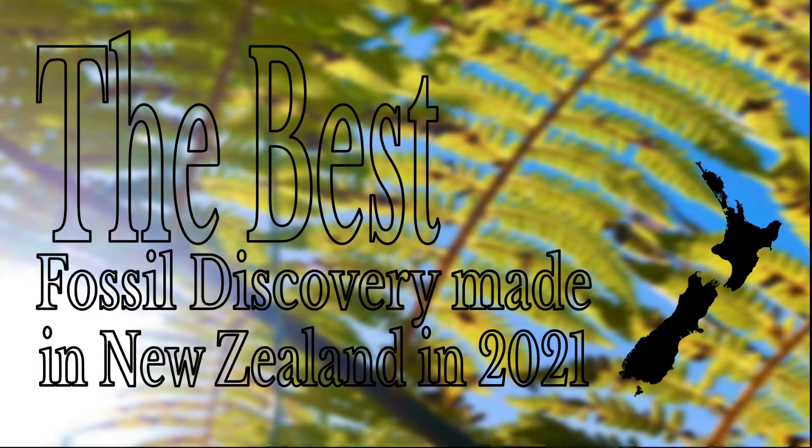During the end of 2021 and the start of 2022, a lot of palaeontology YouTubers will look back on the discoveries made in palaeontology in 2021. This is called a Paleo Rewind, a name inspired by YouTube Rewind which was discontinued. I've decided to do something similar.